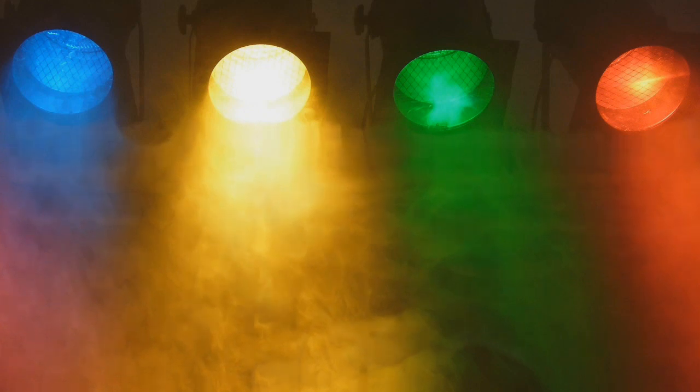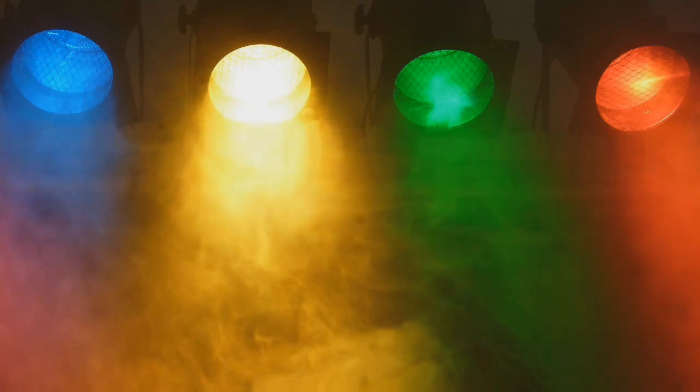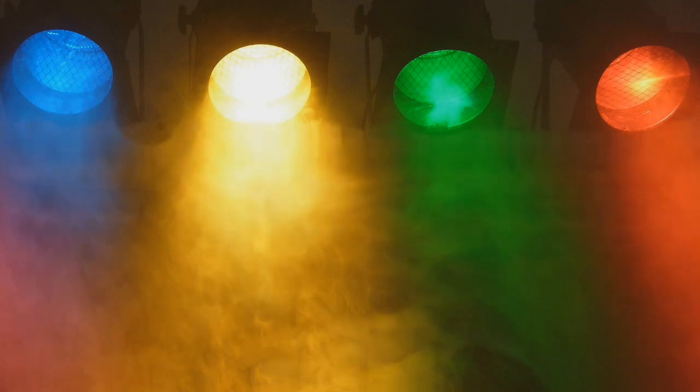Já a luz verde ilumina e estimula o chacra cardíaco. Minimiza e ajuda a evitar enxaquecas, dores de cabeça e insônias.